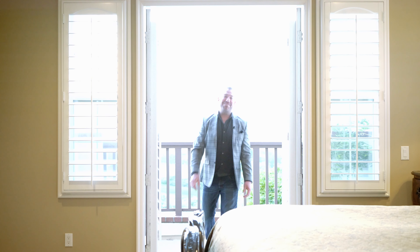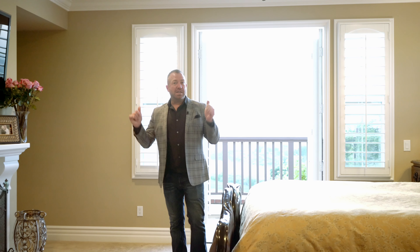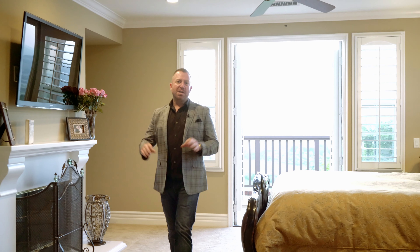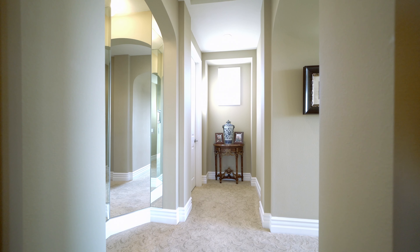This master suite is amazing — it's got to be at least a thousand square feet here. The balcony is wonderful with the most amazing sunset views. The master bath is sure to impress, and we have dual his and her closets for you as well.